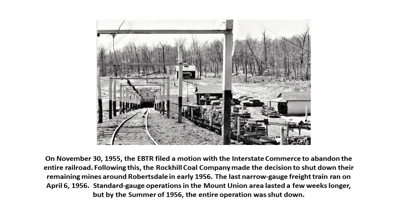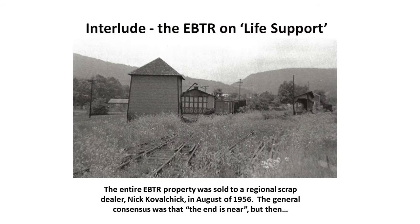Following this, the Rock Hill Coal Company made the decision to shut down their remaining mines around Robertsdale. This photograph shows the entrance to the major mine at Robertsdale — a well-built operation with overhead catenary wires for the electric trains that carried miners down into the mines and brought the product back. It was a huge operation, and it was about to close. The last narrow-gauge freight train ran on April 6, 1956, and by the summer of 1956 the entire operation was shut down.